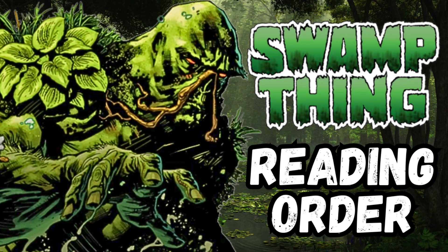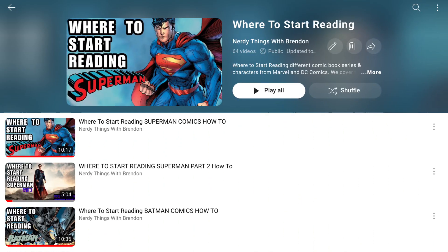Hello and welcome to the Nerdy Things with Brendan channel. I'm your host Brendan. Today I have another where to start reading video — we are covering Swamp Thing. If you're new to the channel or new to comics in general, I recommend checking out my where to start reading playlist. These videos get you all caught up on a comic character's past. I give you their earliest appearances and get you caught up to the stories coming out now, all in chronological order to the best of my ability. At this point I have almost 80 characters done, but if there's a character you want and you don't see a video on them, leave them in the comments below and I'll make a video eventually.